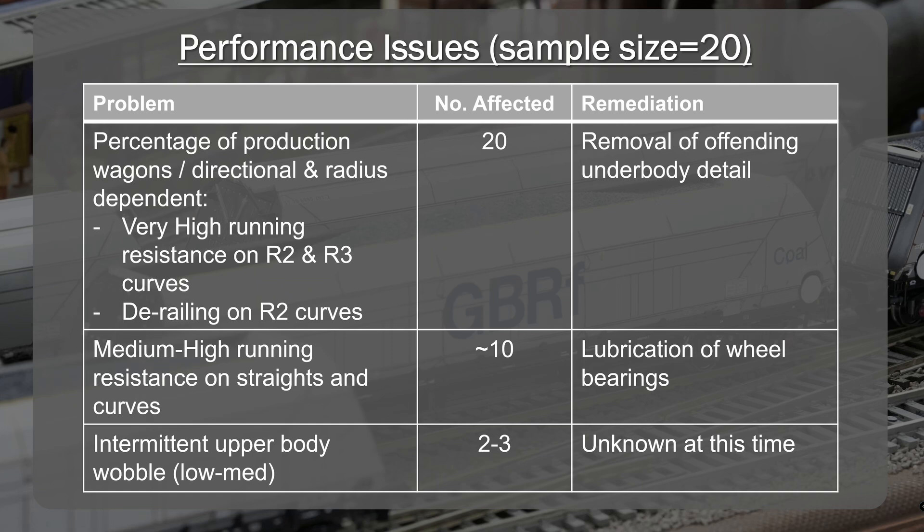The third issue is intermittent upper body wobble on the straights — it doesn't occur with every wagon and it's very intermittent. I didn't get to the bottom of this one. It's not a deal breaker and nothing like the problem I had with the Revolution Trains wagons, which was totally unacceptable. I think this one I can live with, but it is there — it's not perfect. It would be good to see that addressed in future wagon releases.